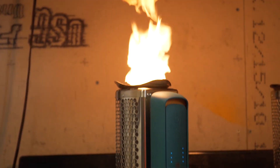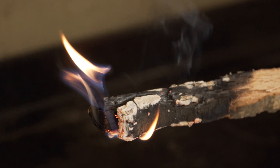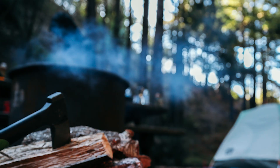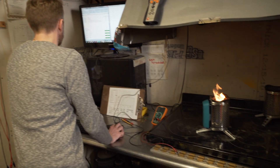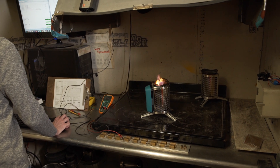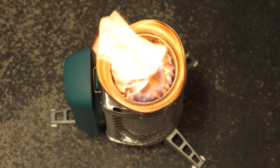This allows particles to burn more easily and efficiently before they have a chance to escape the fire. The smoke you see from a typical wood campfire? That's wasted fuel. We don't let that happen. We measure the emissions of the cook stove here in the burn lab and calibrate the optimal fire triangle by injecting the right amount of air where it's needed.